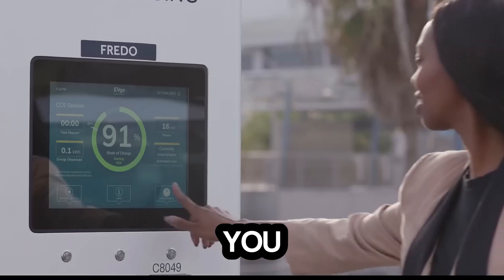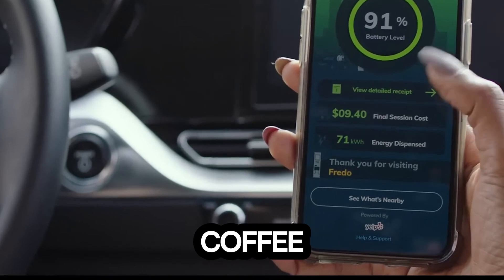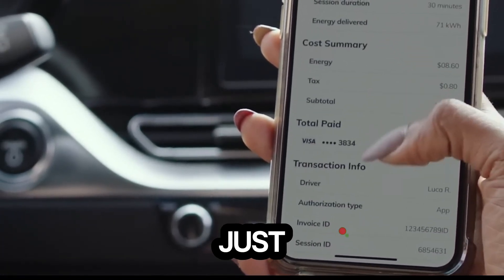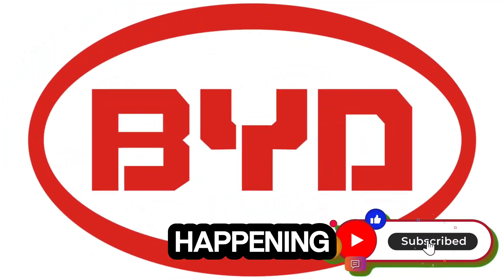Imagine this. You pull into a charging station, plug in your electric car, and by the time you grab a coffee and take a sip, your car is fully charged. Yes, in just seven minutes. Sounds futuristic? It's happening now.